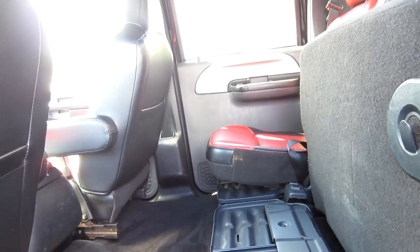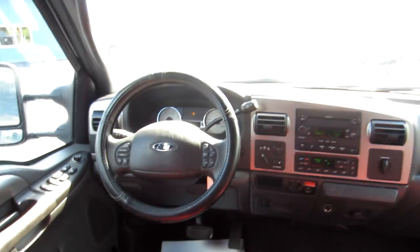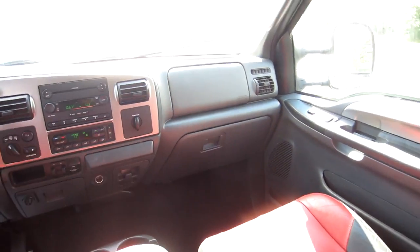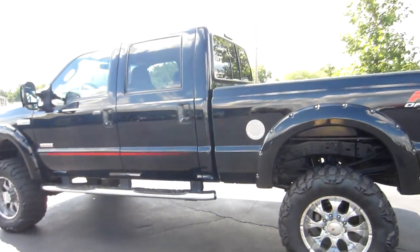The carpet is in nice shape. That's one nice thing about these Outlaw trucks — kind of like the Harley-Davidson edition — all the interiors are blacked out, so with the dark carpet you really don't see a lot of wear, tear, and grime. There's another view of your dash. AC is ice cold — I can feel it blowing back here. There's your rear sliding window. Just a super, super good-looking truck.